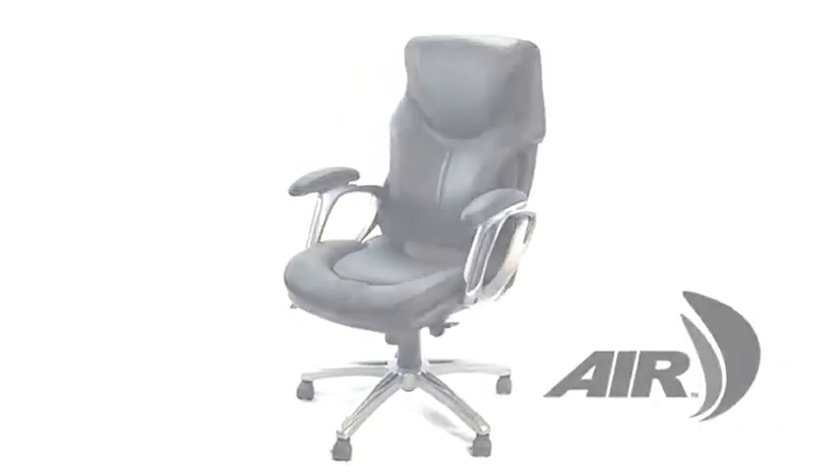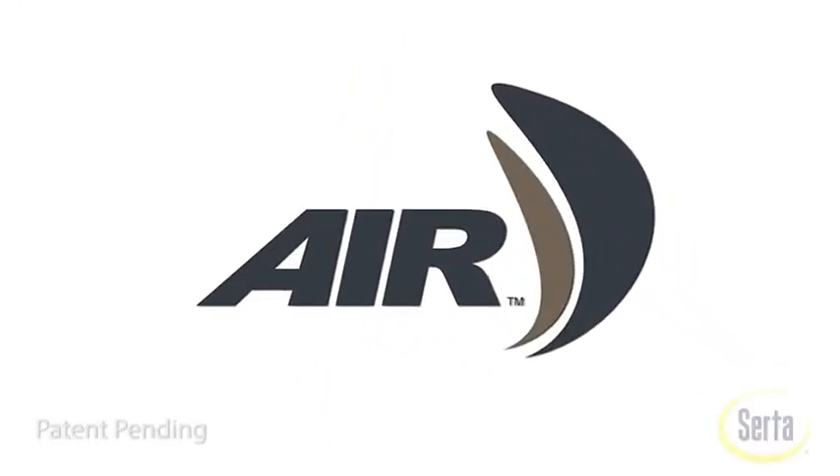I encourage you to try the Air Chair by Serta. You, too, will be amazed at how much more comfortable sitting can be.